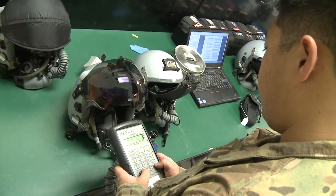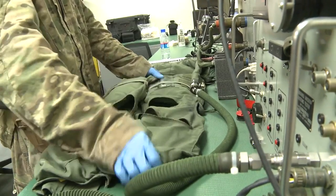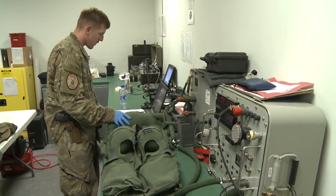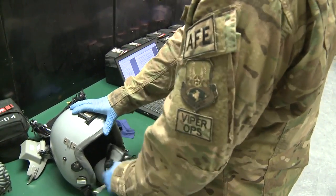I feel like my job is a very important part of the mission we have here at Bagram Airfield. Pilots cannot fly without any of this equipment. Without this helmet, without any of these types of equipment, they might not be able to fly safely. They wouldn't be able to communicate, because the helmet itself provides a means for them to communicate with not only other fighter pilots, but also other assets that are out there.